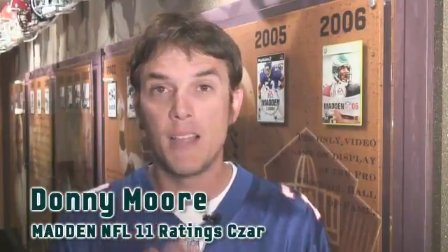What's up, gamers? Donnie Moore here, Madden NFL 11 Ratings on Earth. Now, everybody knows about the best backs in the league, the Adrian Petersons, the Chris Johnsons, but I'm here today to give you guys three under-the-radar running backs that you can use against your friends in Madden NFL 11.